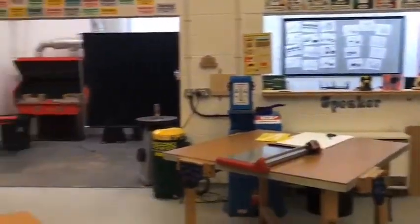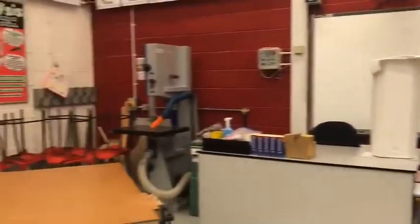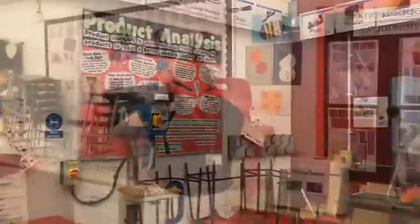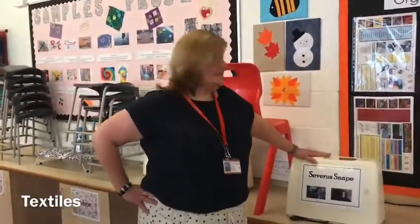One of the projects you'll do at Crestwood is design and technology. This is one of our rooms — in here you'll work with wood, metals and plastics.